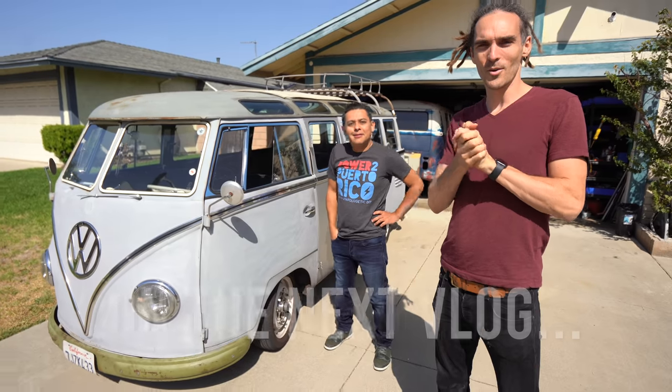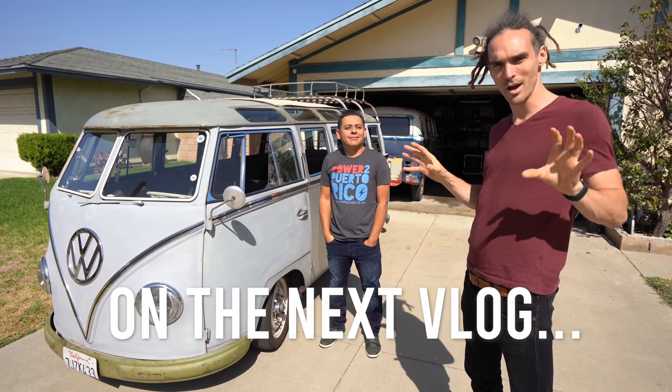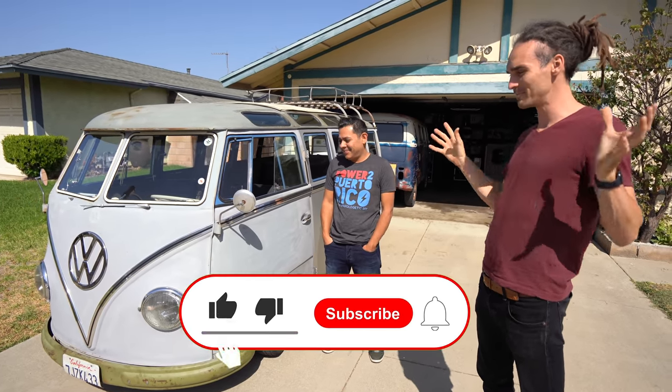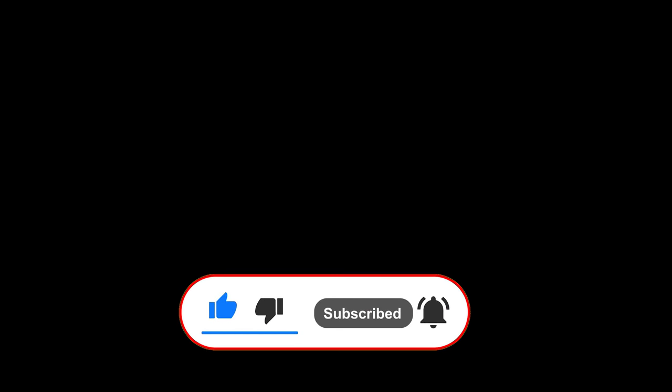Comment below what we should do with this space up here. We have met up with Jehu, who is the expert in converting campervans to electrics. Wow, you're welcome — I'm here.